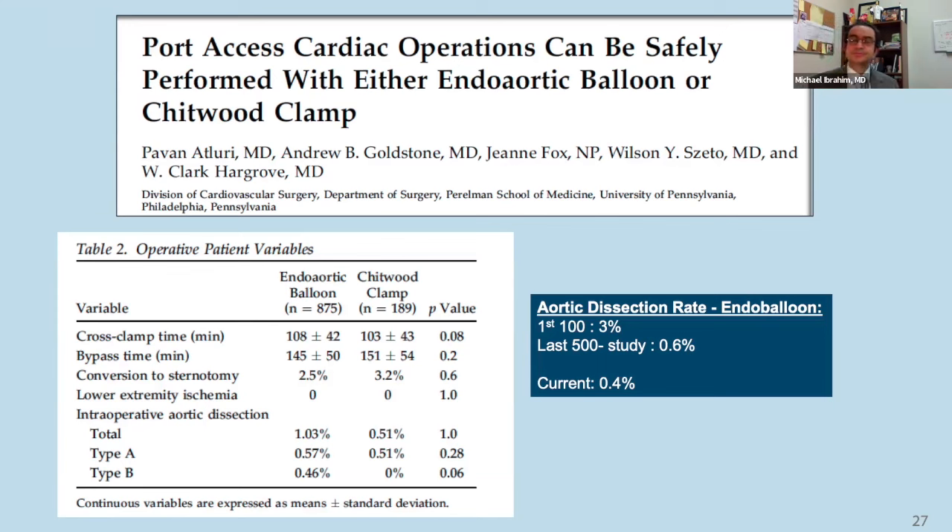Dr. Atlery: Two weeks is the magic number, but it's probably day zero because you're not disrupting the chest wall. I just tell patients two weeks to be on the safe side, but you could probably almost go immediately. Adam Pick: On behalf of our entire community, I want to thank Dr. Ibrahim and Dr. Atlery from Penn Medicine Heart and Vascular Center for taking the time to put together this wonderful educational presentation, participate in the Q&A, and be wonderful members of our community. Thank you so much.